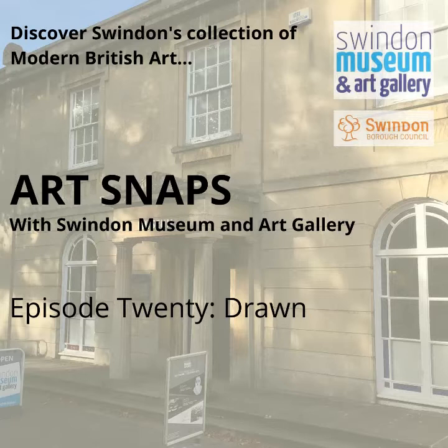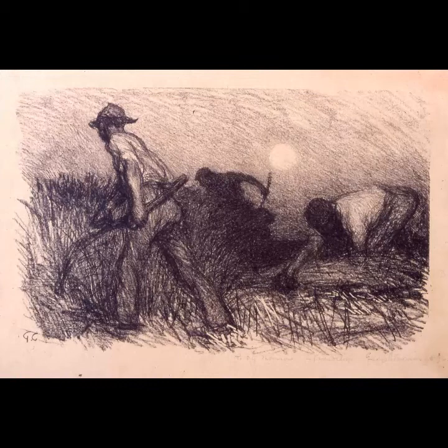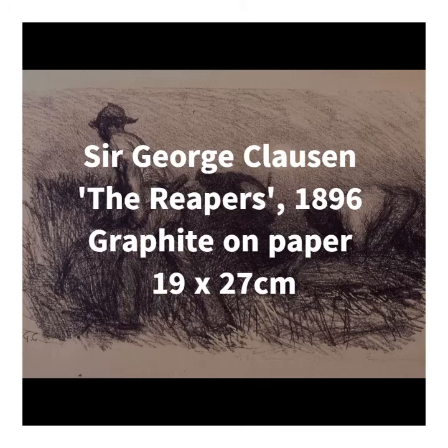I've spoken about a number of drawings in previous Art Snaps, but I haven't really focused on drawing in a purposeful way or thought about it as an art practice or an art medium specifically. So I've chosen drawings by George Clausen, R.B. Kitai and Sarah Purvey to talk about today. And as always, I'll go in chronological order. So we'll begin with Sir George Clausen's The Reapers from 1896, which is one of the earliest pieces in the collection.